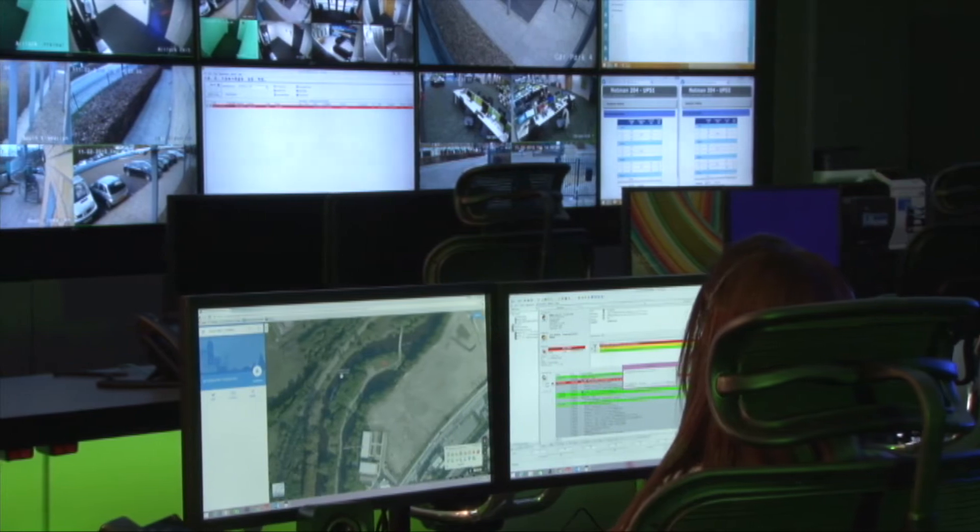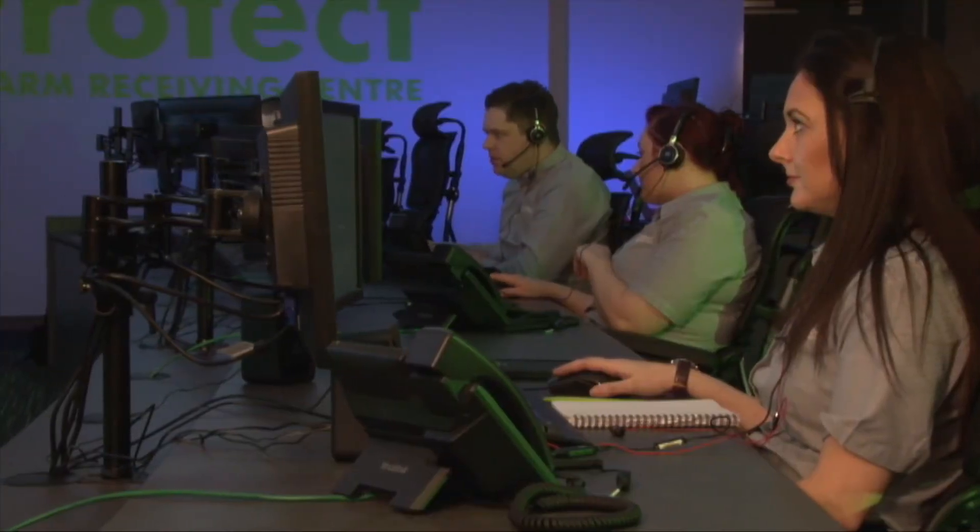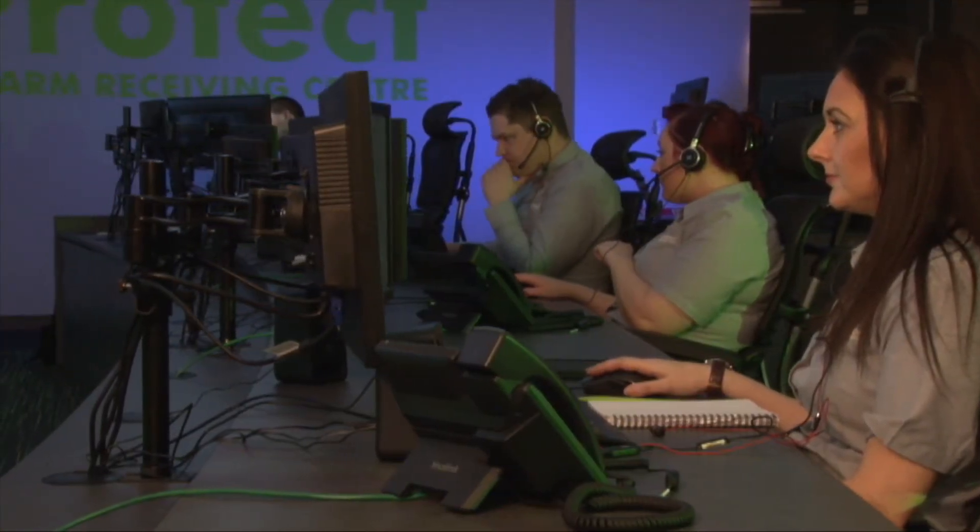What happens next is equally important, and that is the verification process. The verification process refers to the length of time it takes for an operator to make a judgment on that situation as it's unfolding. Operators here at Zona Protect listen for those indicators, and that determines next steps — which could be continued monitoring of the individual or escalation to the police through a dedicated line.